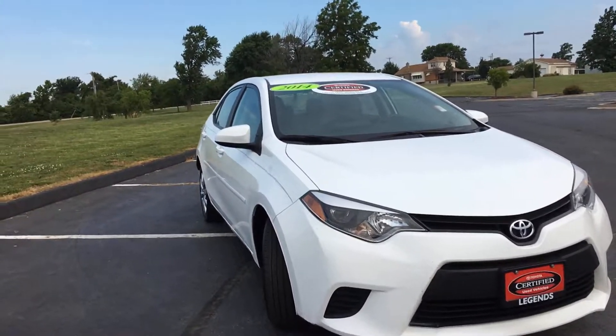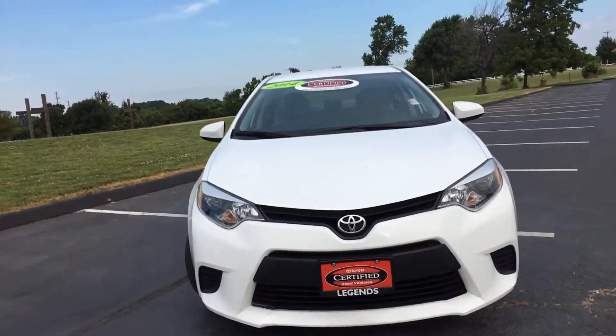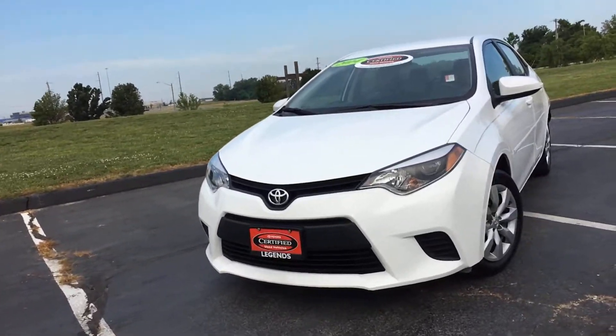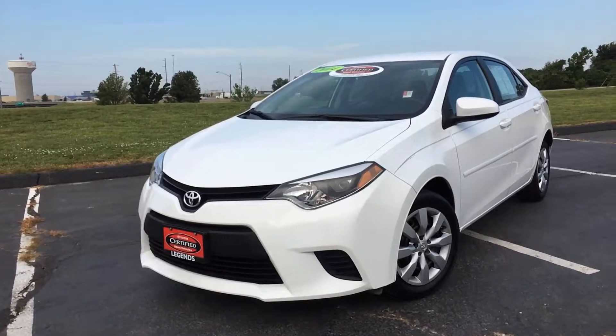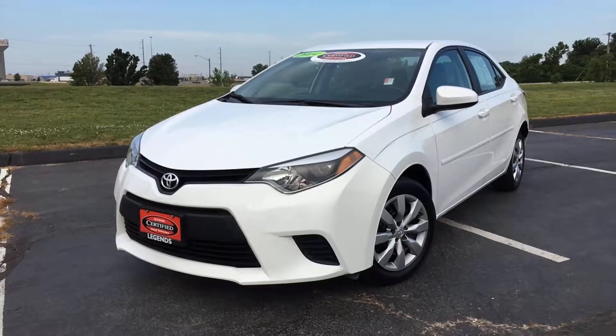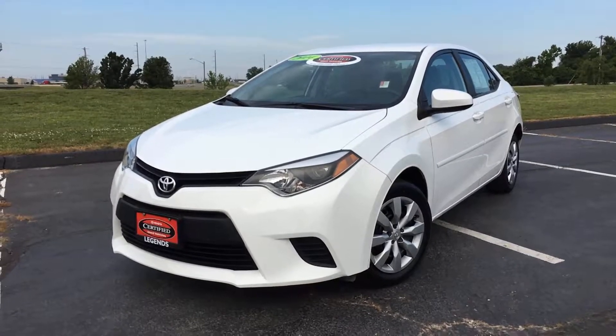As you can tell, it's a pretty clean car inside and out. Drives great — just a couple of cosmetic flaws, nothing major at all. Most importantly, it is backed by a certified warranty: a seven-year, 100,000-mile powertrain warranty from the original sell date, plus a 12-month comprehensive bumper-to-bumper warranty and a year's worth of free roadside assistance. Come check it out today at Legends Toyota of Kansas City, at Highway 435 and Parallel Parkway.